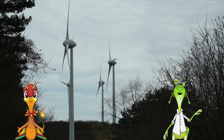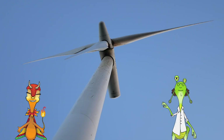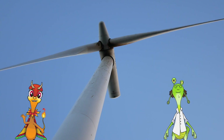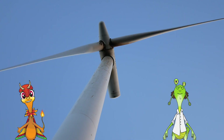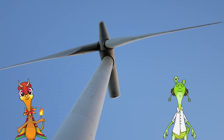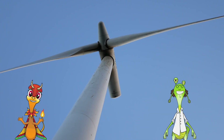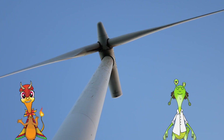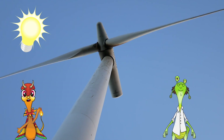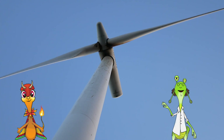Wind turbines are pretty big, aren't they? Oh, yeah. They're about 200 to 300 feet tall standing, and their blades can stretch up to 148 feet long. Wow! And how do they work? Well, when the wind blows, it makes the blades move. And when the blades move, they turn a shaft inside the turbine that drives an electrical generator to make electricity.